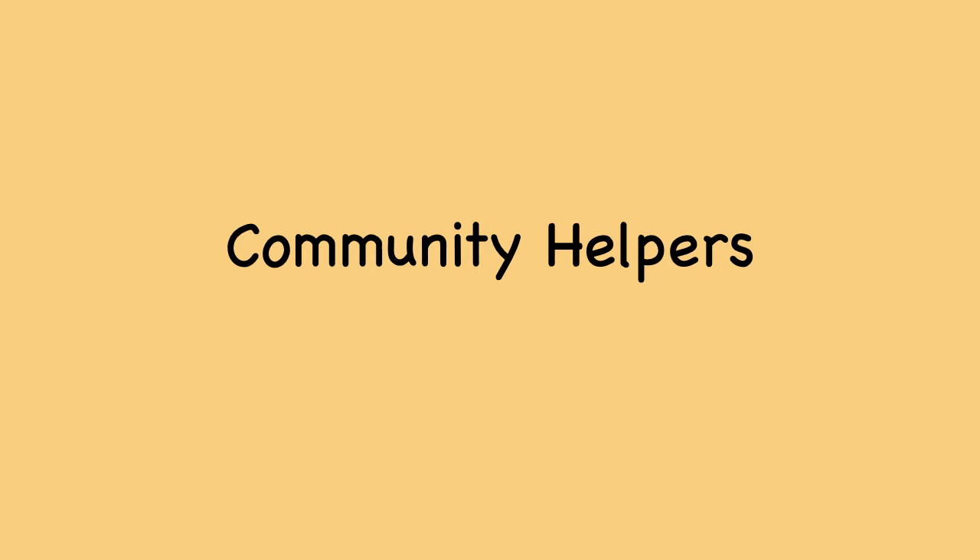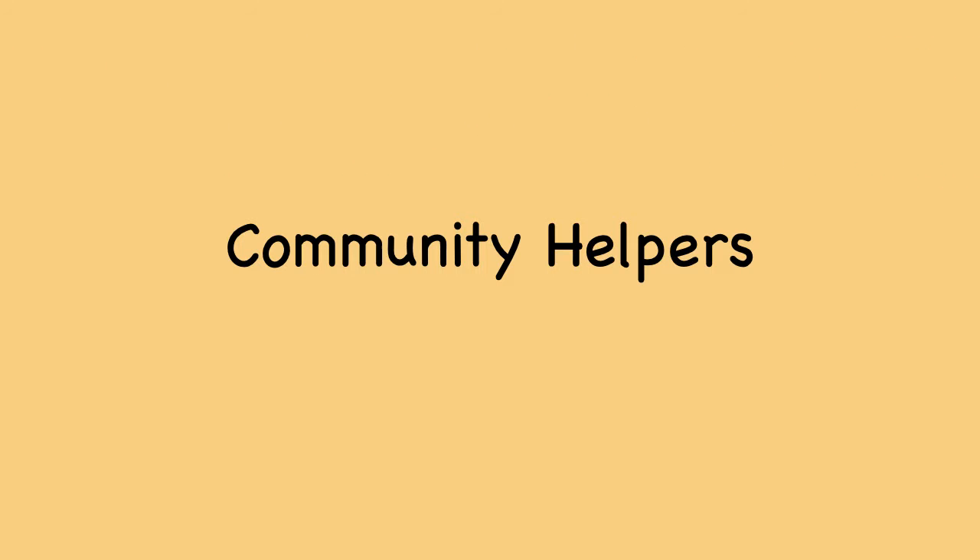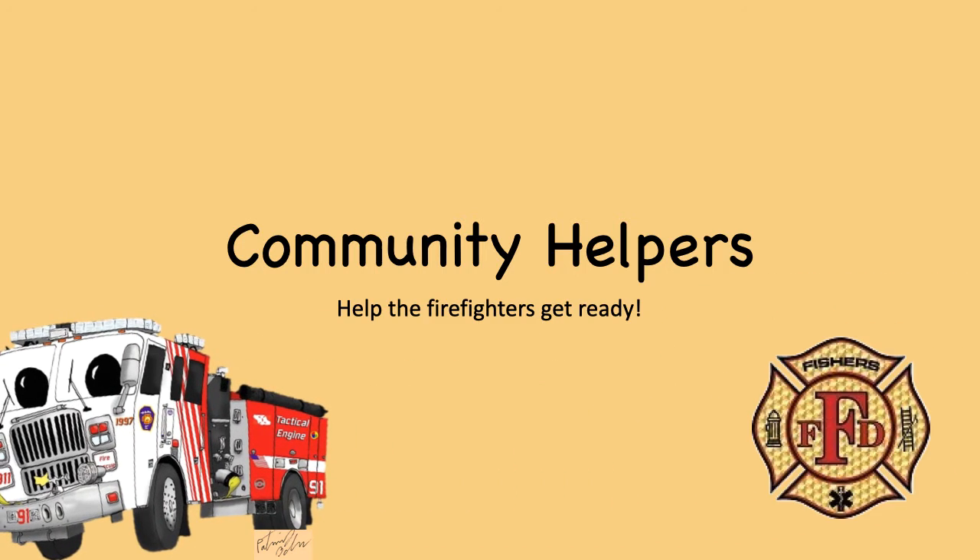Community helpers. Help the firefighters get ready. Click to play.